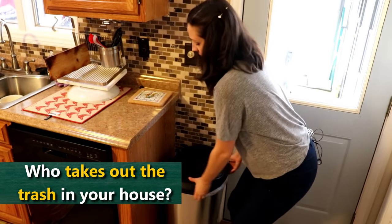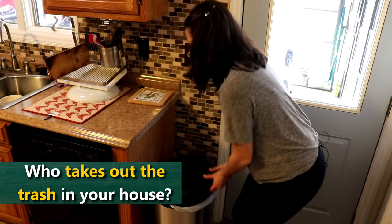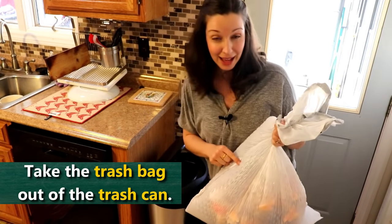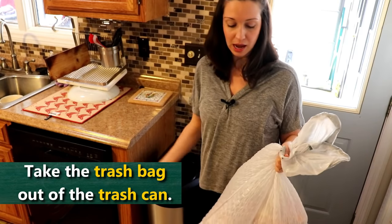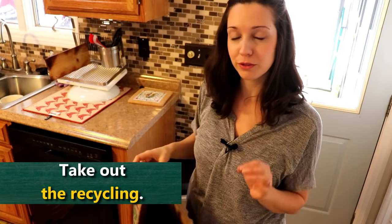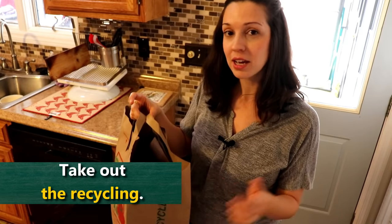Whose job is it in your house to take out the trash? Maybe this is something that you do every day, maybe it's something that you do weekly. Usually you need to take the trash bag out of the trash can, and maybe you put it in a dumpster or a bin outside. And if you're already taking out the trash, you should probably take out the recycling too. This is another great phrasal verb — we use phrasal verbs a lot for household chores. Take out the trash, take the trash out, or take the recycling out, take out the recycling.